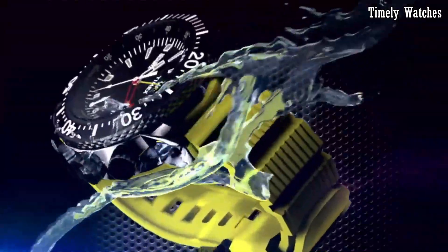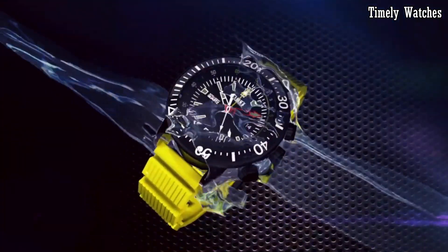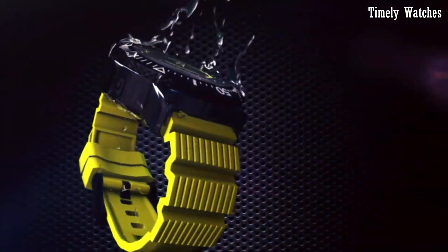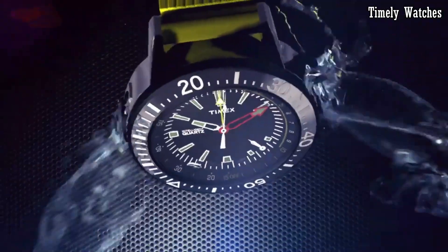They are designed to withstand the rigors of daily life, featuring rugged yet stylish cases and water resistance for durability. The Intelligent Quartz Collection caters to diverse tastes, offering a variety of designs from classic to contemporary.